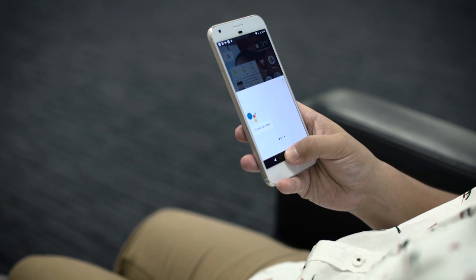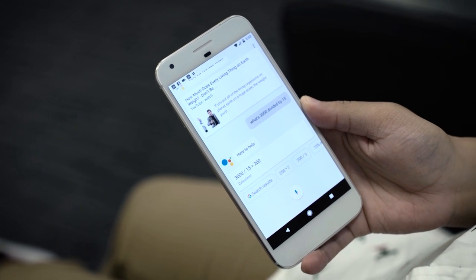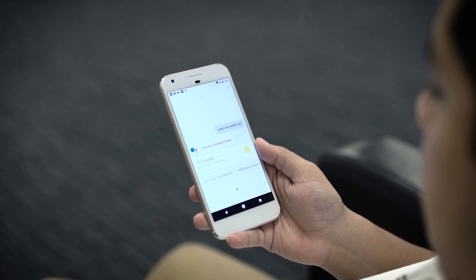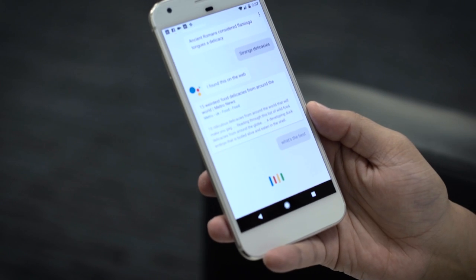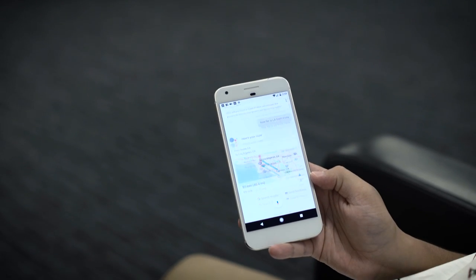For most people, Google Assistant is going to be the reason a lot of folks want to pick up a Pixel or Pixel XL. You can activate it with the old OK Google or by simply holding down the home button. It brings up a new animation and asks how it can help, speaking very naturally. You can have contextual conversations — ask about an actor and then say 'what movie was he in?' without repeating the name. She can tell jokes, sing songs, tell you the weather, and show pictures of your dog. For me right now, it seems marginally better than the already awesome Google Now, but with AI learning it's only going to get better. As Google Assistant stands right now, it's not the biggest compelling reason to buy a new phone.